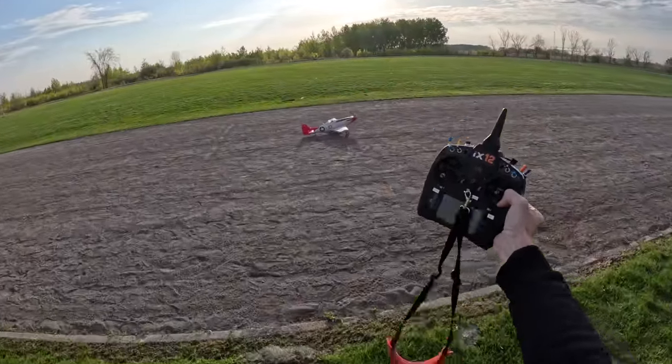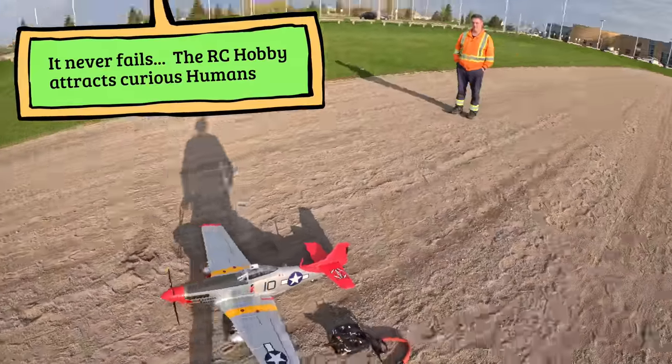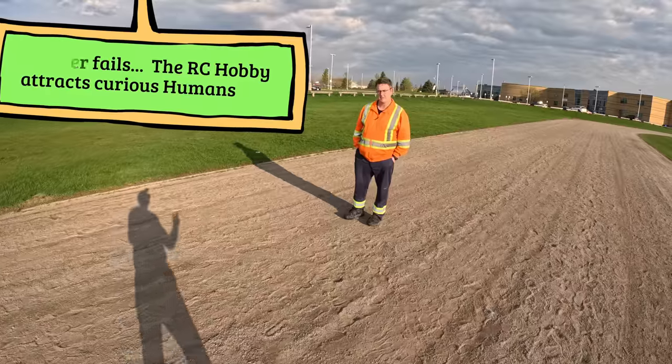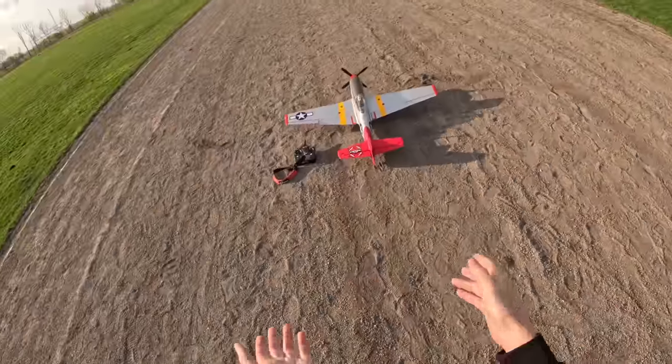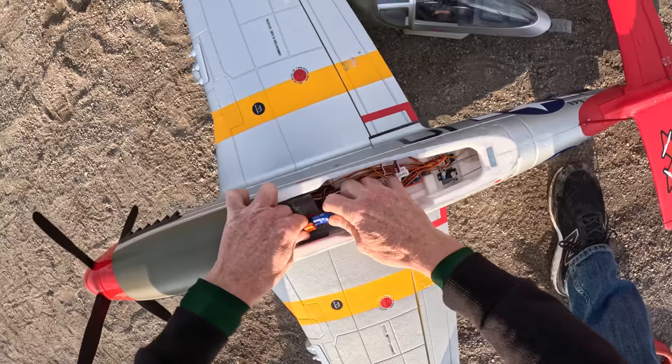I came out early to beat the school kids, but over here we have a gentleman named Rob. He loves RC planes, just finished work, saw me with the Mustang, and he's going to stand over here and watch. I'm going to connect the battery and power this on.